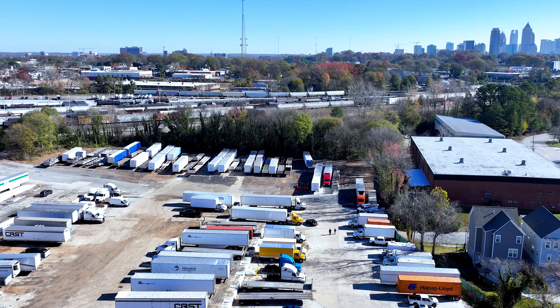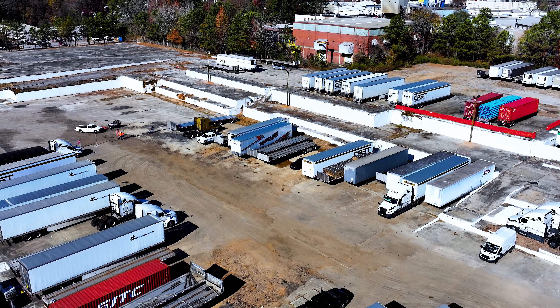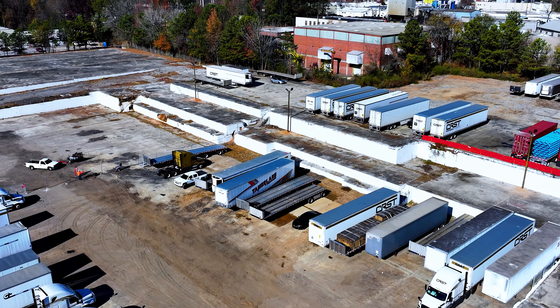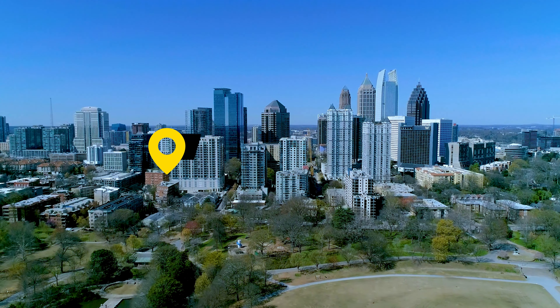We are conveniently located at 1521 Huber Street, Northwest, Atlanta, Georgia 30318. Our lot is located in the Chattahoochee Avenue area and just minutes from downtown Atlanta, Midtown, and Buckhead.